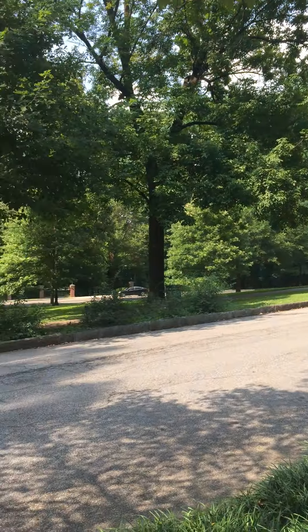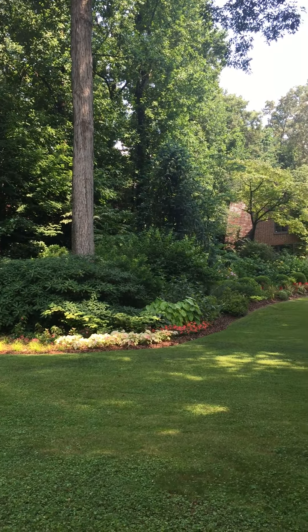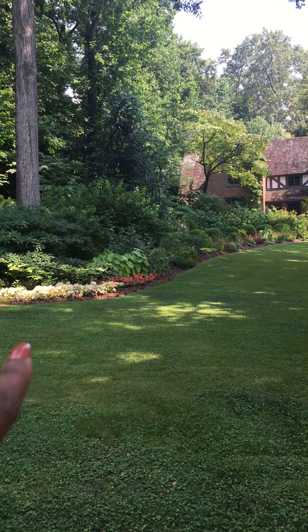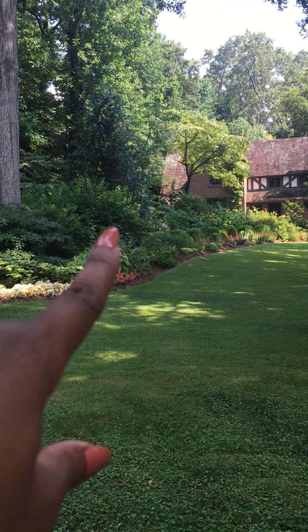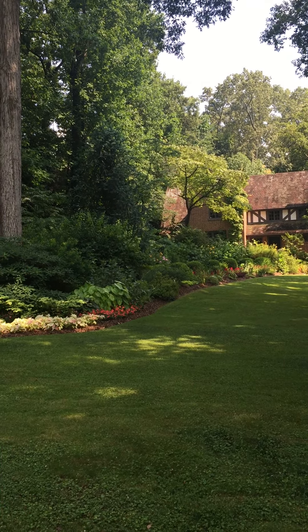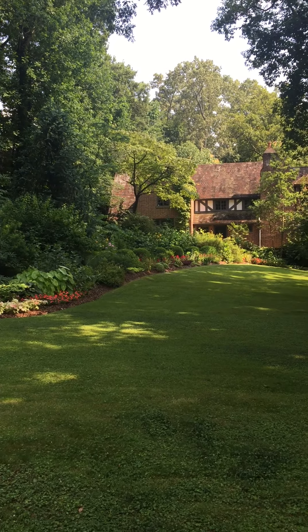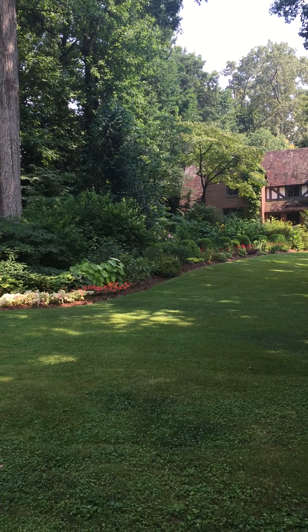Let me go ahead and give you a panoramic view of what's going on here. Again, Buckhead, Atlanta, Georgia. I see some elephant ears, some lilies, some impatiens — I don't know what all of this is, but look how tall those flowers are. You cannot fully see it, but it is so beautiful.